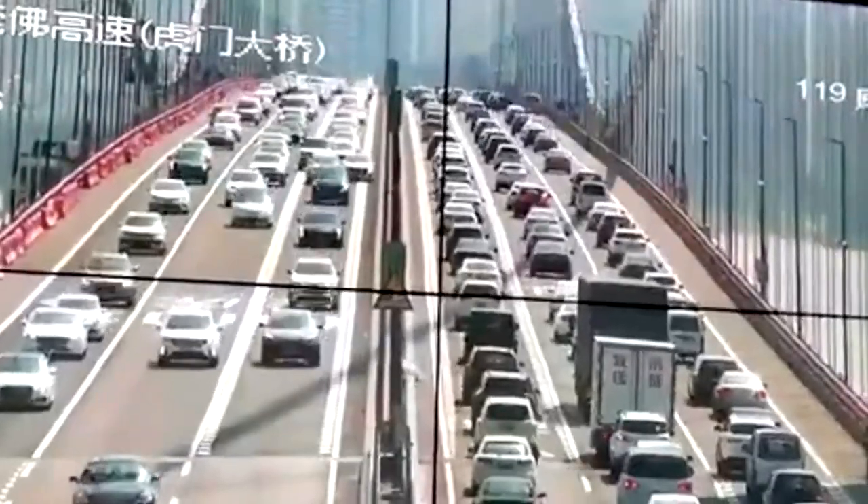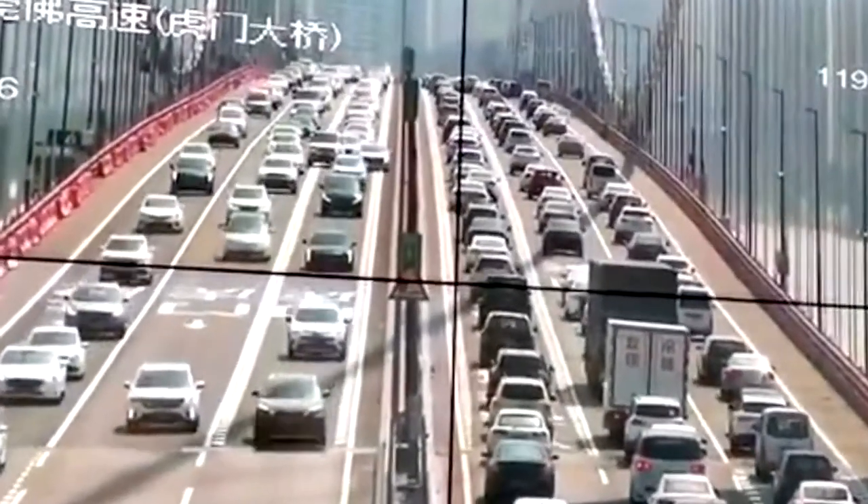This bridge in China had to be shut down after it started waving up and down due to windy conditions.